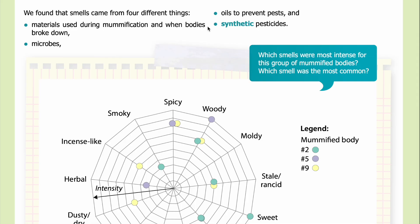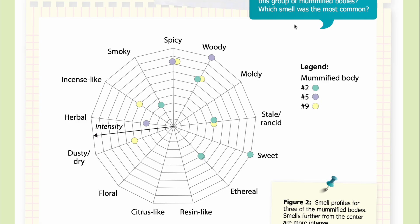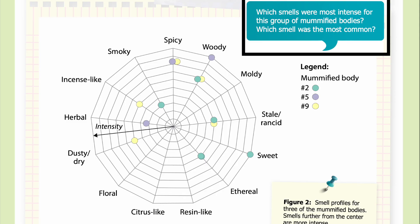We also saw that mummified bodies from the Late Period, 664 to 332 BCE, had similar smells. We found that smells came from four different things: materials used during mummification, breakdown of bodies, oils to prevent pests, and synthetic pesticides. In Figure 2, you can see the smell profiles for three of the mummified bodies. Smells further from the center are more intense, with each body represented by a colored dot — green, purple, and yellow. Working clockwise from the top, the smells include spicy, woody, moldy, stale or rancid, sweet, ethereal, resin-like, citrus-like, floral, dusty or dry, herbal, incense-like, and smoky.